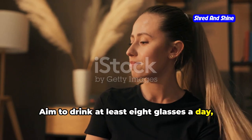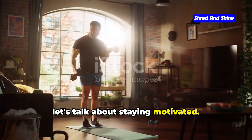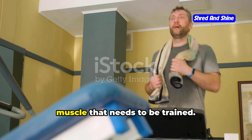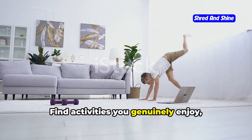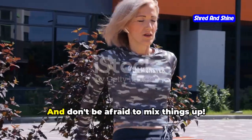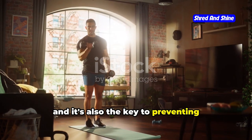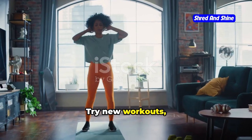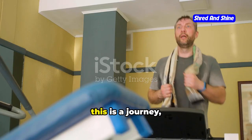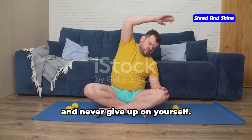Aim to drink at least eight glasses of water a day — more if you're sweating it out during your workouts. Now let's talk about staying motivated. Motivation is a muscle that needs to be trained. Find activities you genuinely enjoy, whether it's dancing, swimming, hiking, or boxing, and make them a regular part of your routine. Mix things up — variety is the spice of life and the key to preventing boredom and plateaus. Try new workouts and find activities that challenge you both physically and mentally. Remember, this is a journey, not a race.